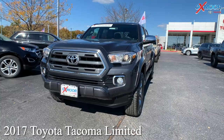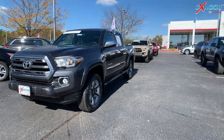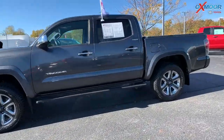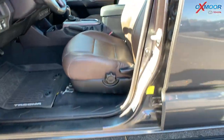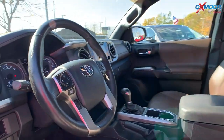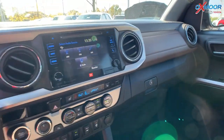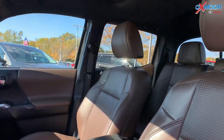2017 Toyota Tacoma Limited V6. Exterior color is in a gray. Now this vehicle is going to have your alloy wheels, running boards, navigation, backup camera, sunroof, Bluetooth, clean Carfax, one owner, and there is heated leather seating. Interior color is in a brown leather.